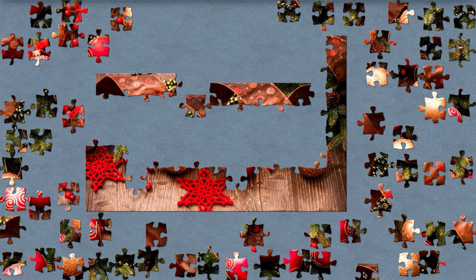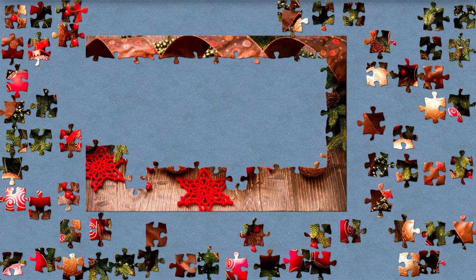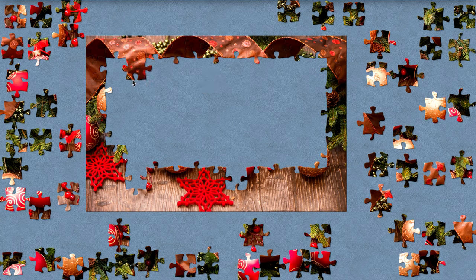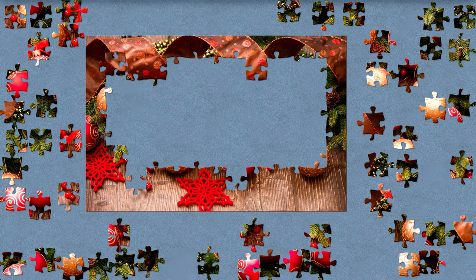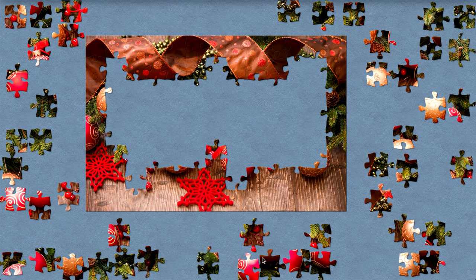Christmas trees were first decorated with fruits and candles, and then finally came the electric lights. Christmas trees have to grow for 15 years before they are ready to sell and decorate.